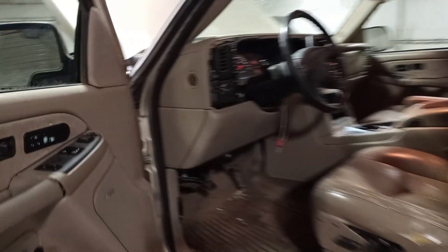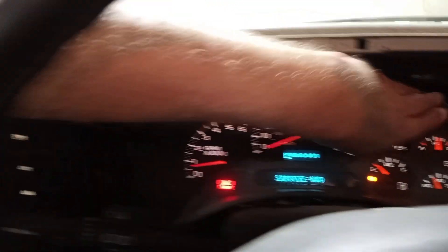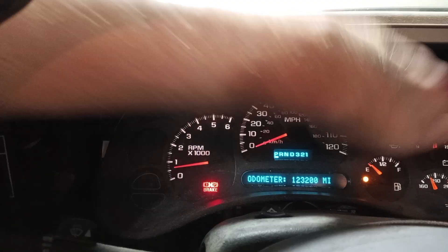Tan leather interior, power front seats, leather with center console. Radio has been removed. Trim miles.